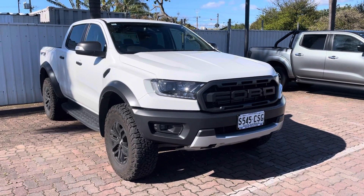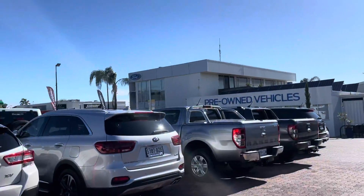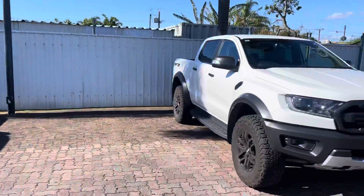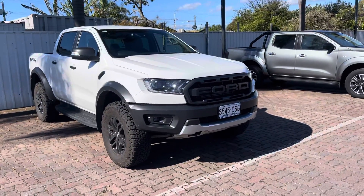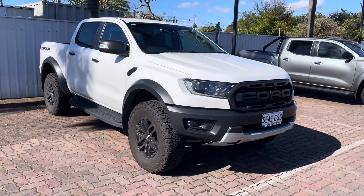Hi there, it's Lockie from Wayne Phyllis Fords in the used car section at Christie's Beach. Lovely day this afternoon. Now as discussed on the phone mate, I'll do a quick video demo of the lovely 2021 in white Ford Ranger Raptor.